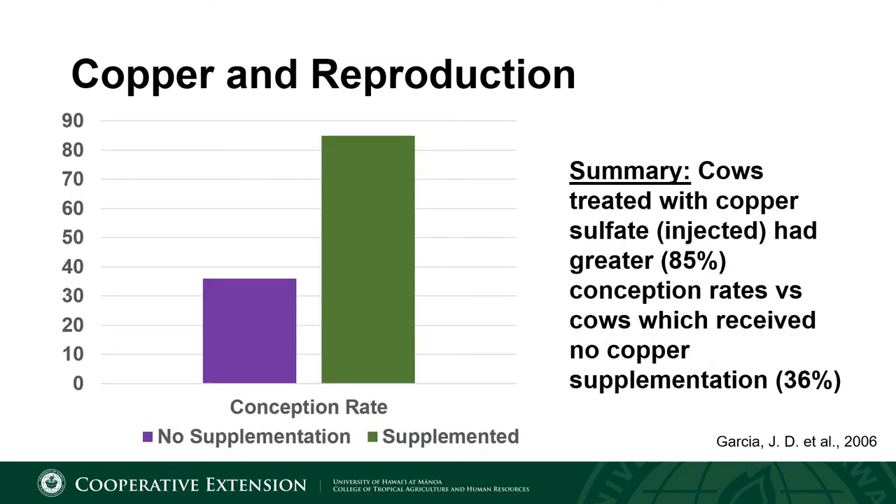The next two slides are summarized from the same study, which used 120 cows to look at the impacts of copper deficiency on multiple aspects of reproduction. All of the cows on trial were on a copper deficient diet; however, half of the animals received an injection of copper sulfate in order to maintain sufficient copper status, whereas the control group was forced into copper deficiency. The results indicated that animals treated with copper sulfate had an 85 percent conception rate, whereas those in the copper deficient group had a 36 percent conception rate.